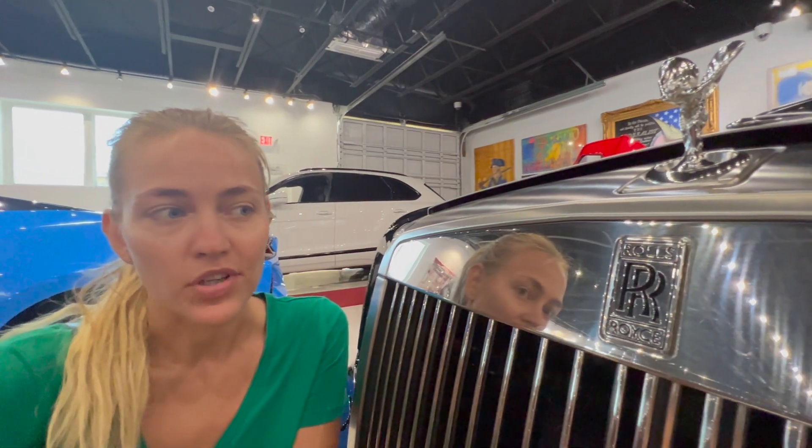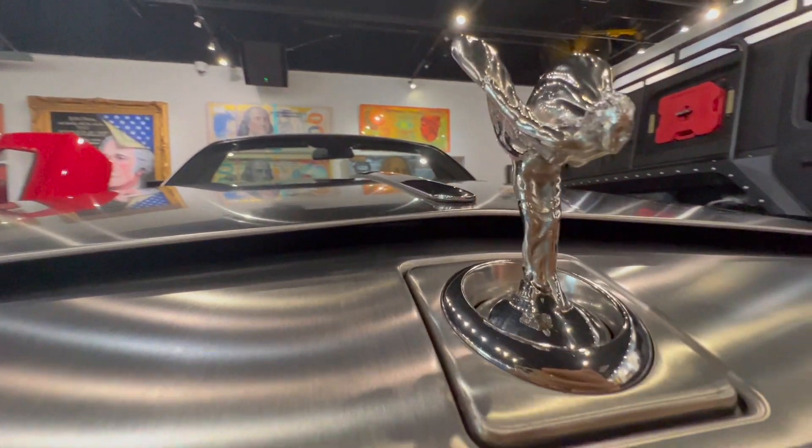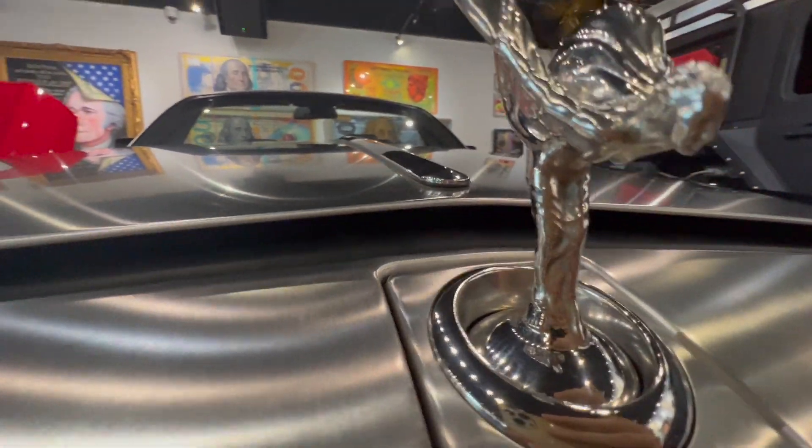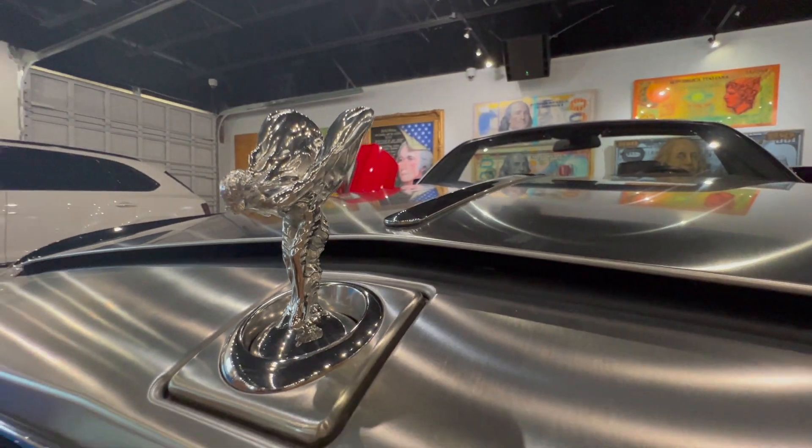Have you seen the Rolls-Royce ornament up close? Did you know it's called the Spirit of Ecstasy? You can either hide it or display it. Do you think she is worth showing off?